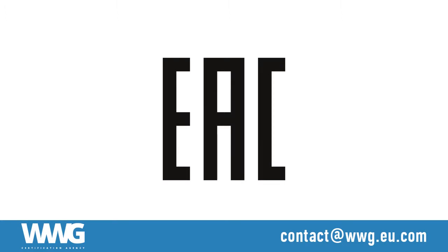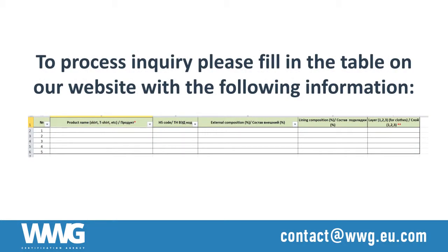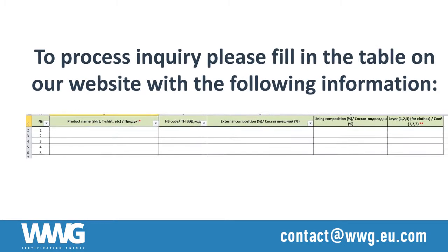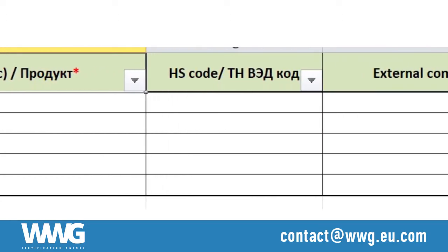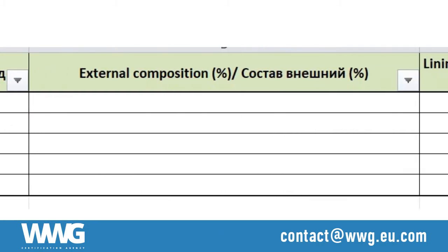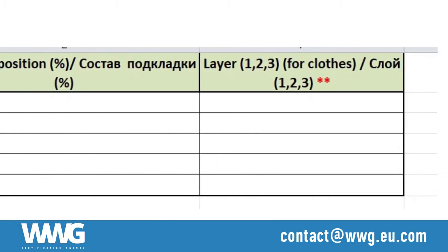All EAC certified products should be marked with an EAC logo. To process the inquiry, please fill in the table on our website. Please indicate the product name, HS code, external composition, lining composition, and layer.